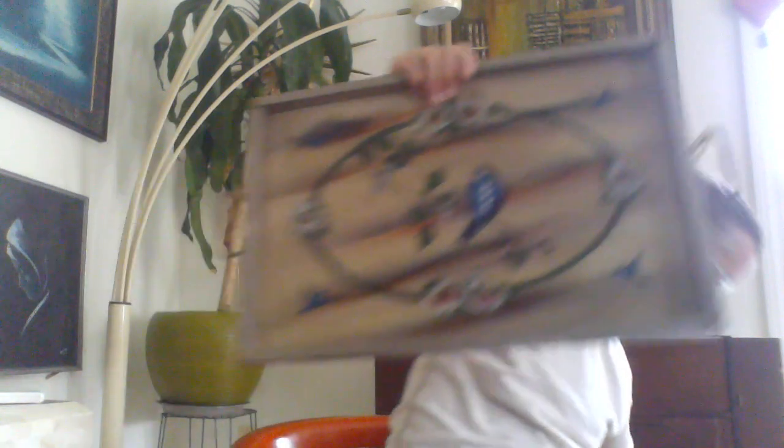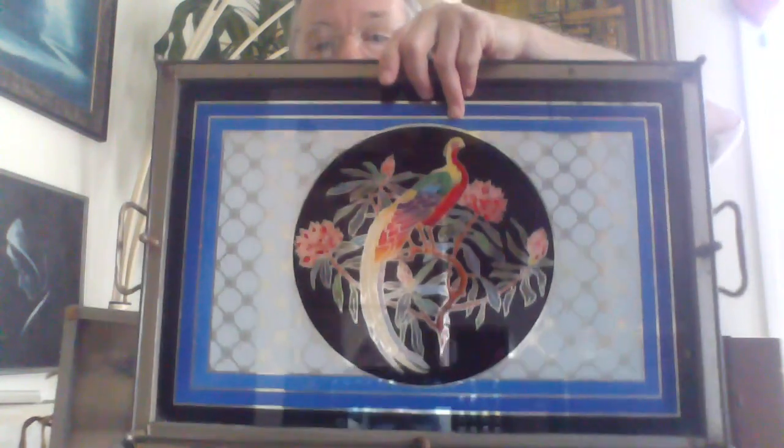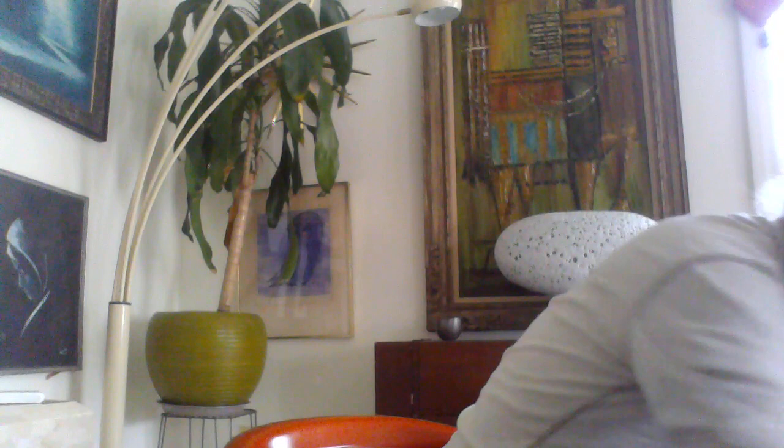I can't believe these two have not sold. They are not the same price, but they would make a great gift for somebody, and they do make great wall art. People who collect these things — so those are two things that I wanted you to see, and I honestly cannot believe they have not sold.